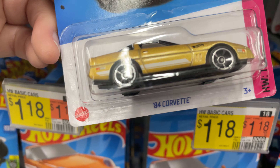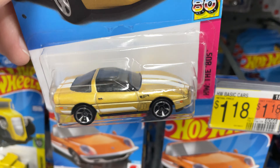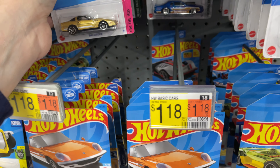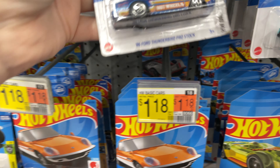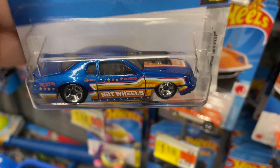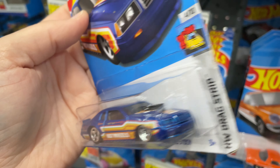What's this? The '84 Corvette. The 80s series has turned out to be a really cool series to collect — I'm enjoying it. The Ford Thunderbird Pro Stock — beautiful color, man. I do like this one.